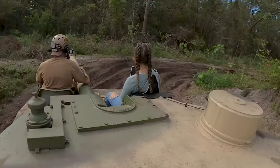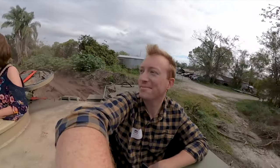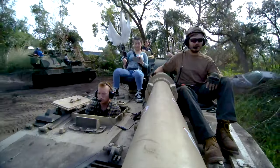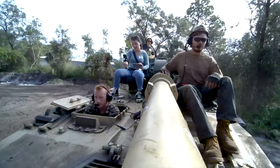We rode along and checked out the course, but the most fun is getting to control it yourself. With your skilled tank advisor sitting alongside you to help you get through the controls, you can take off through the mud, trees, and hills, ready to crush the enemy in your way.